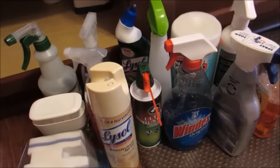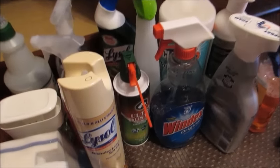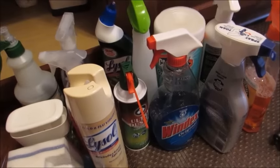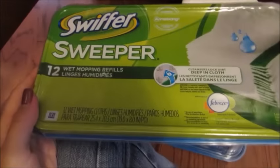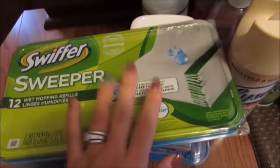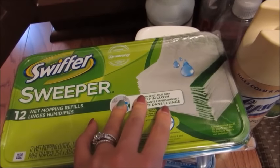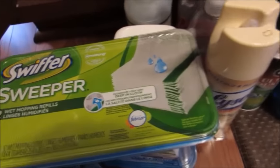For my bathroom floors, which are ceramic tile, I use the Swiffer — specifically the wet mopping pads. We have the Swiffer mop and I use these wet pads in my ceramic tile bathrooms. They do a really good job.